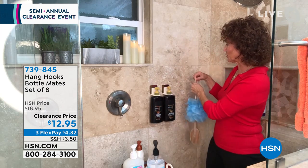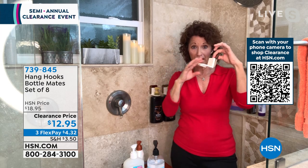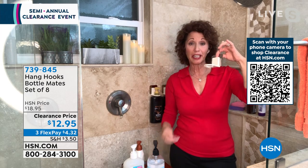Right next to my hanging hooks, now I have the bottle mates. Let me show you how easy it is to put it on. You have this silver part — this is the peel-and-stick part — and then this slides right on top of it here. You're going to slide this in, and then you'll get a grommet.